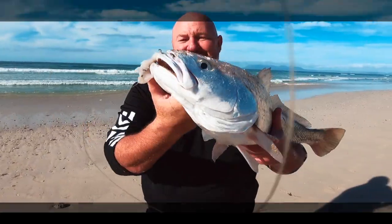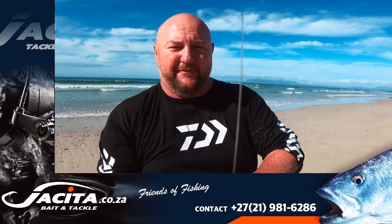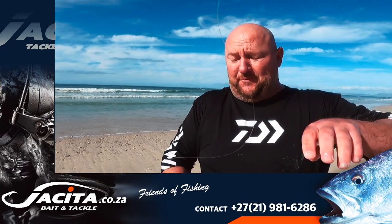Look at the colours of that fish! Alright, so the 5.0 fine wire hook is definitely working today. I only dropped one fish, so yeah.